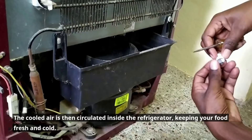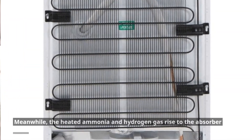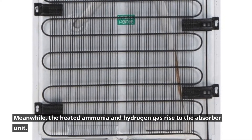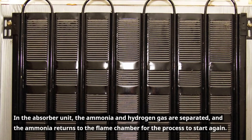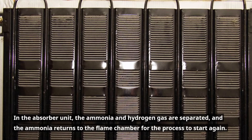The cooled air is then circulated inside the refrigerator, keeping your food fresh and cold. Meanwhile, the heated ammonia and hydrogen gas rise to the absorber unit, where the ammonia and hydrogen gas are separated, and the ammonia returns to the flame chamber for the process to start again.